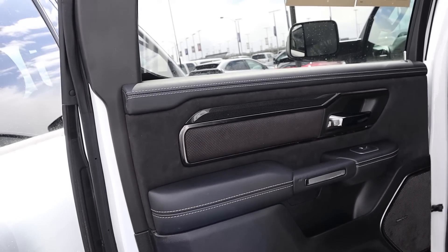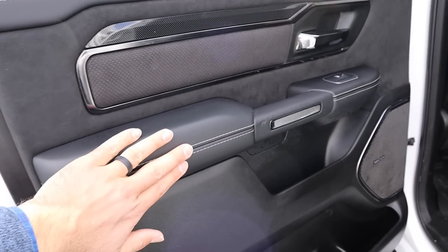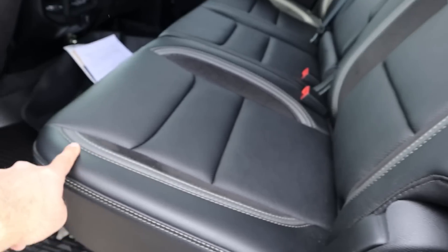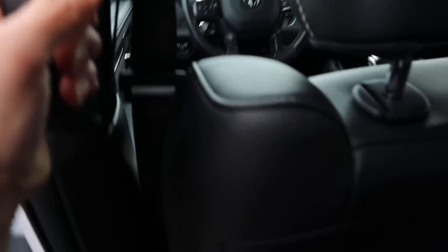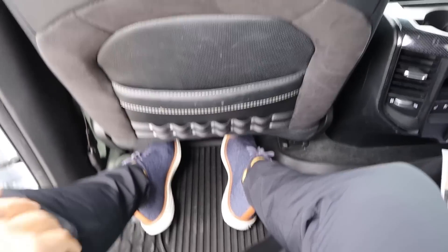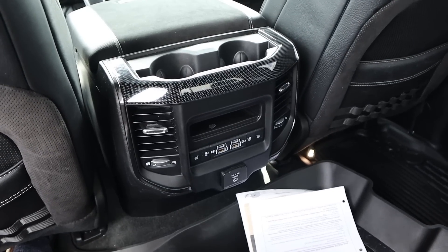Taking a look at the TRX interior — really nice leather trim with Alcantara on the door panel. The rear seats have under-seat storage, ice buckets, and a grab handle for getting in. The legroom is great, and this one has reclining seats, which is a pretty cool feature. There are heated and cooled seats back here, along with a full power outlet and USBs. Headroom is also great.